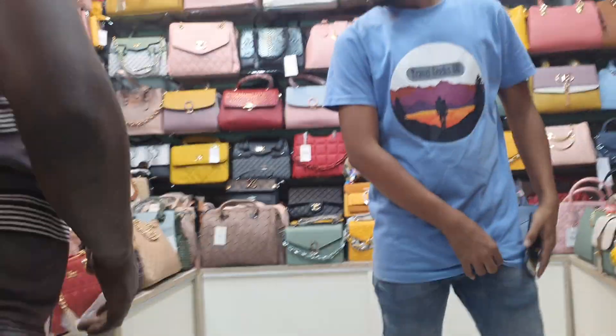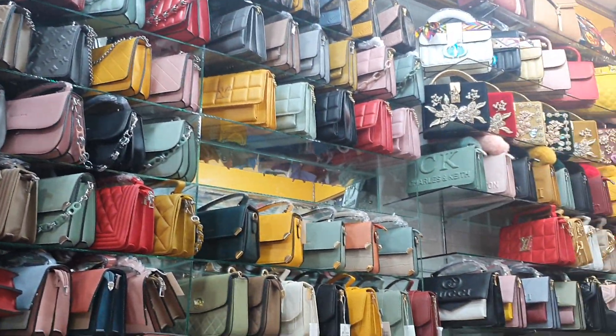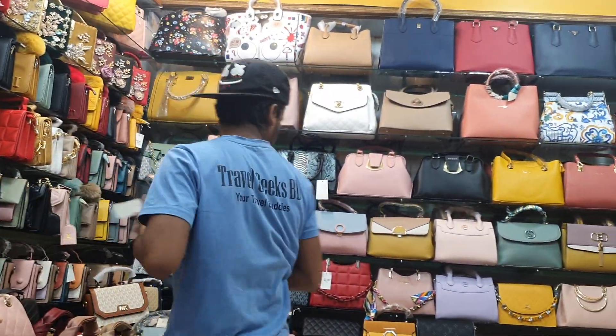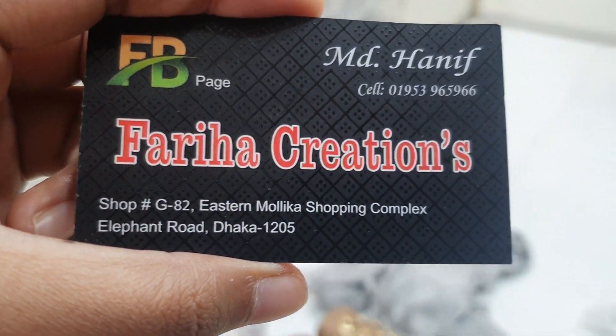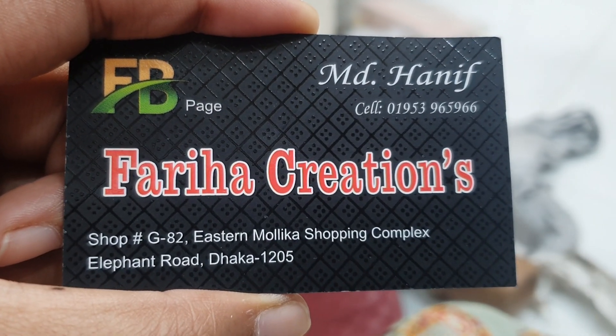Viewers can purchase online. Faria Creation will have reasonable prices — good wholesale prices. When you get to the store, the address is shop number GR82, Istanbul, ground floor.